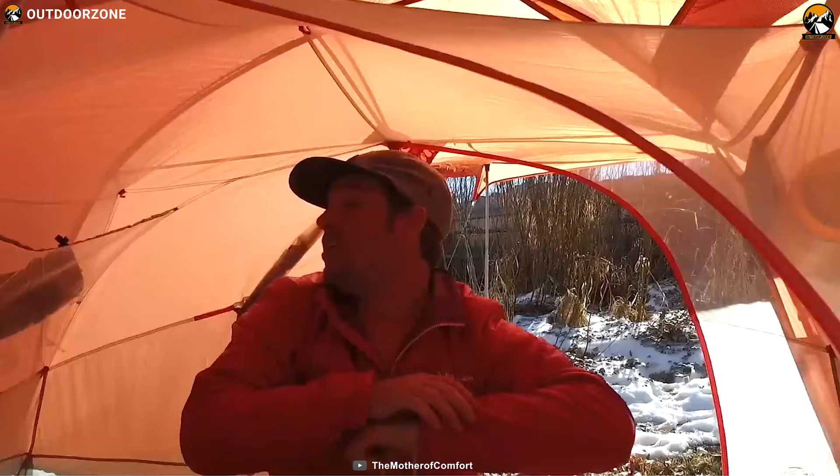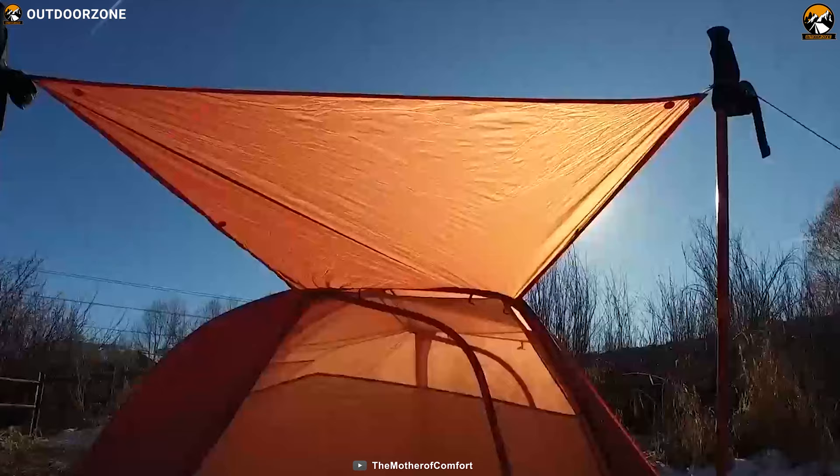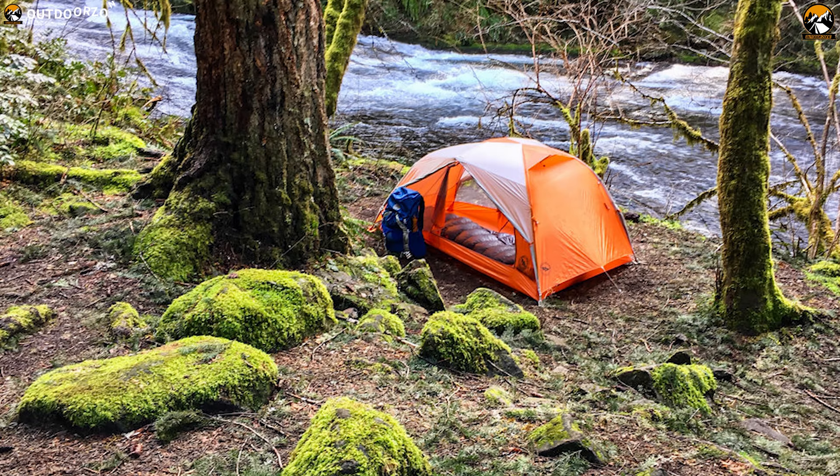The hinged design stabilizes the structure by equalizing forces between the tent body, rainfly, and stake. The Copper Spur HV UL2's all seams are taped with waterproof, solvent-free polyurethane tape, and vestibule zippers are protected with a storm flap.